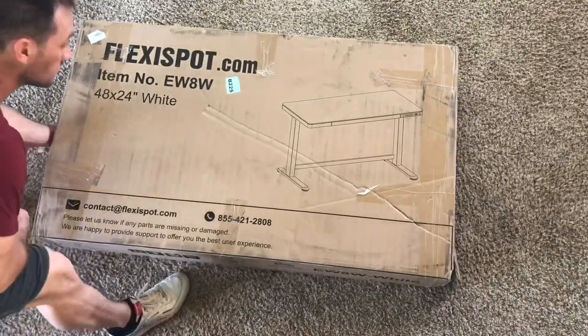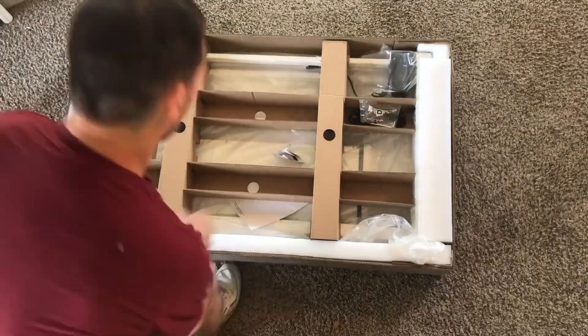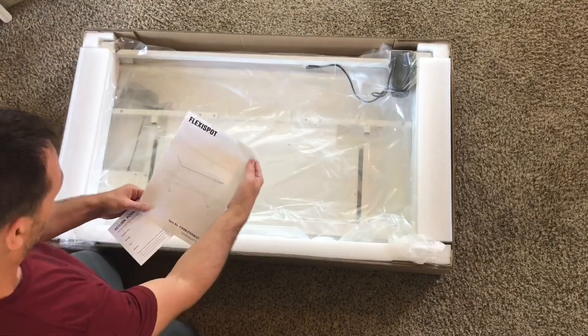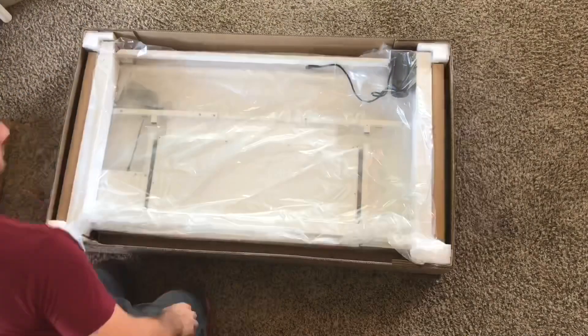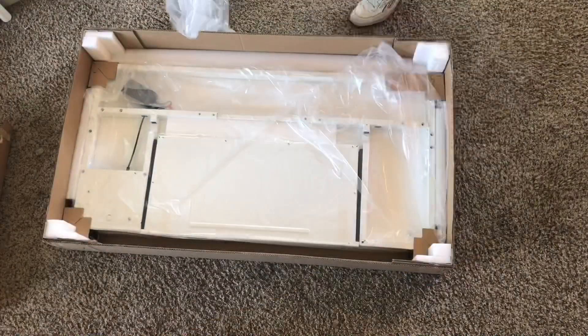This desk is by FlexiSpot. It's an electric height adjustable standing desk. It comes in a few different colors but I chose white. It's 48 by 24 inches. This desk is currently $399 on Amazon and I'll have a link below if you guys are interested in looking at it.